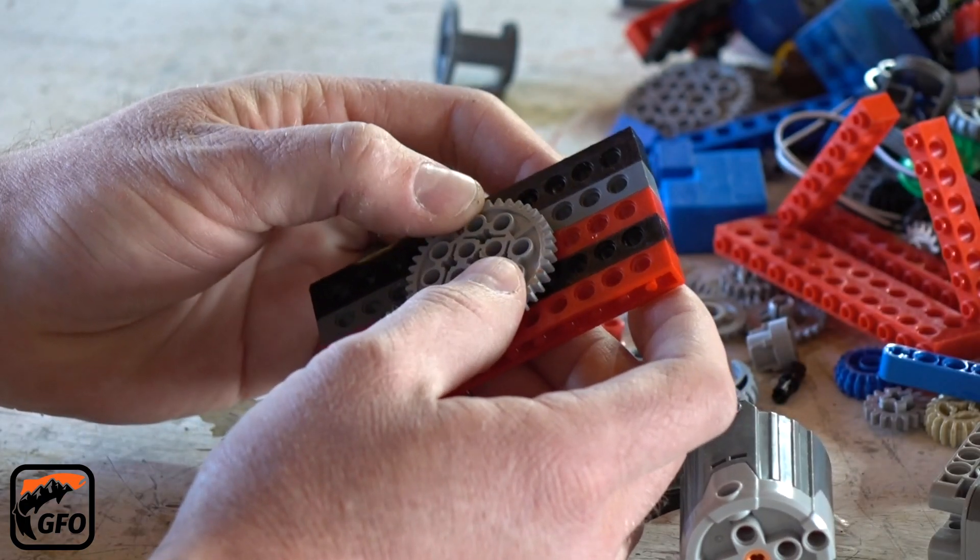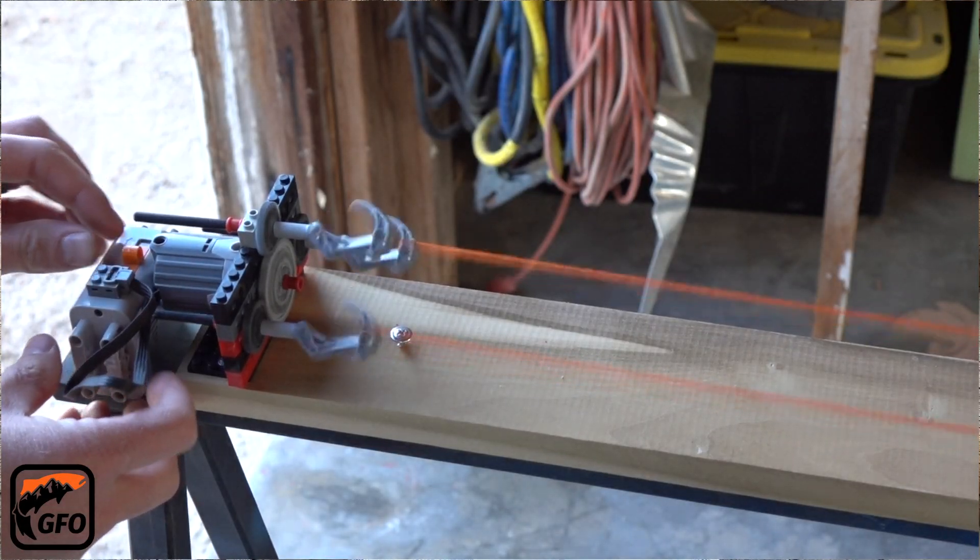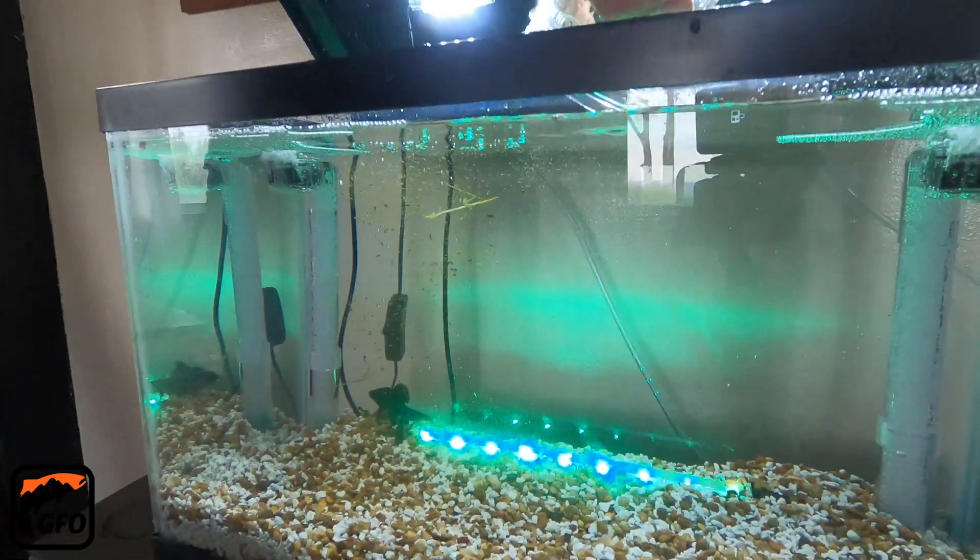Flyfisher Tech. Flyfishing is a technical pursuit. In Flyfisher Tech, we look at practical ways to apply science and further our knowledge and skills in the sport.